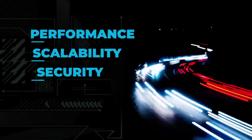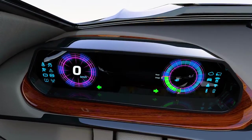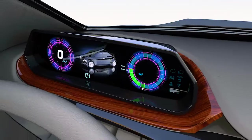Treveo 2 offers wide scalability with varying configurations of ARM Cortex CPUs. Even the smallest configuration has two CPUs — one for security.